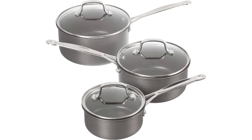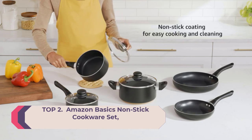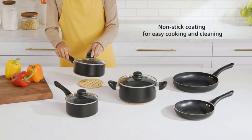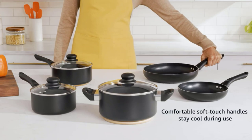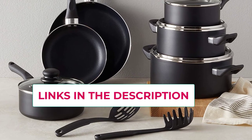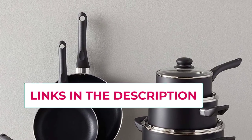Number two: the Amazon Basics 15-piece nonstick cookware set. Includes an 8-inch fry pan, 10-inch fry pan, 1.5-quart saucepan with lid, 2-quart saucepan with lid, 3-quart casserole pan with lid, 5-quart casserole pan with lid, and a 5-piece utensil set with pasta server, soup ladle, slotted turner, serving spoon, and slotted serving spoon. Features an aluminum body with nonstick coating for easy cooking and cleaning, made without BPA.